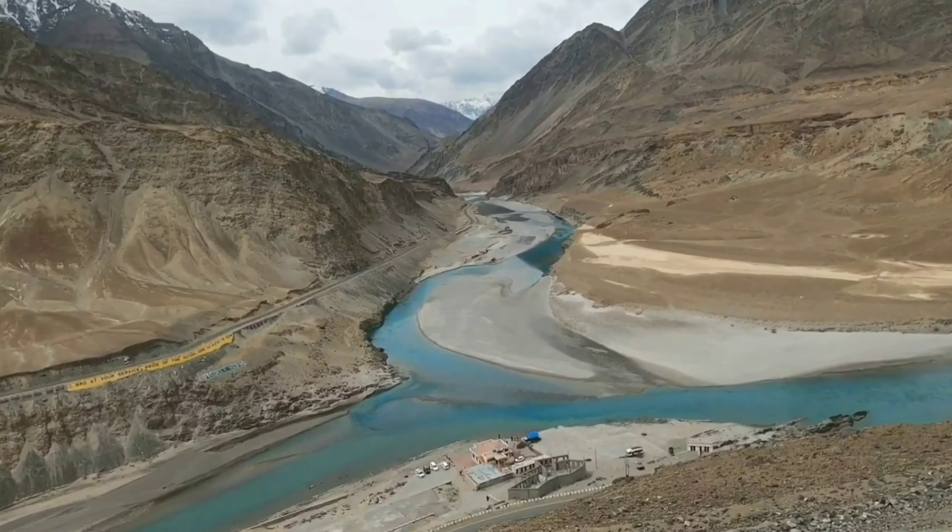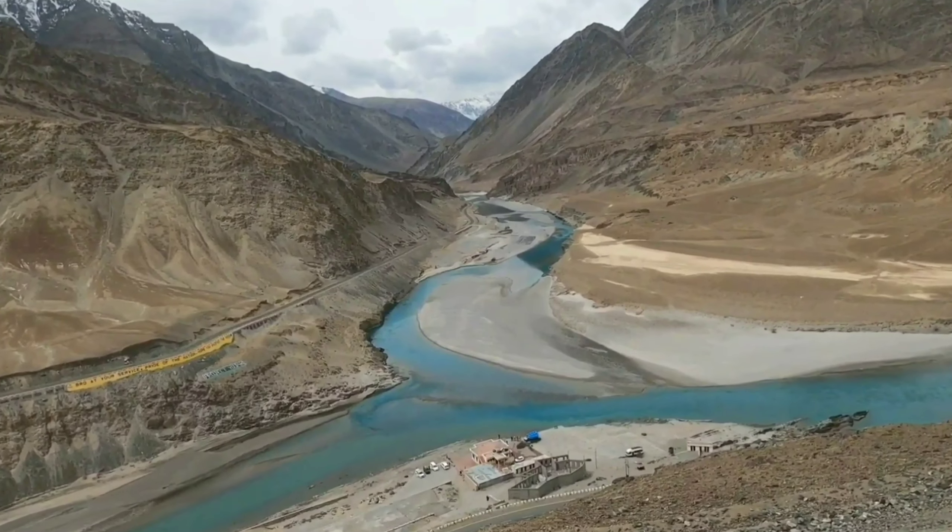Another great place to visit is the Indus River and Zanskar River Sangam, where the two rivers meet and you can see the distinct colors of each river flowing together.